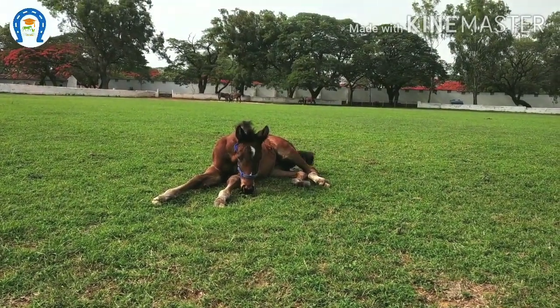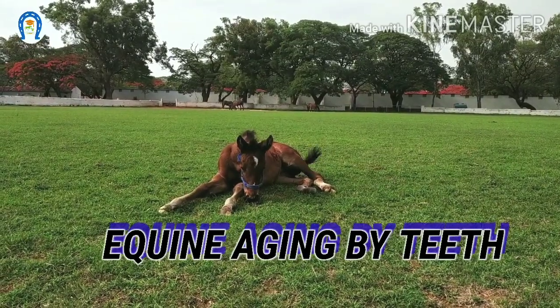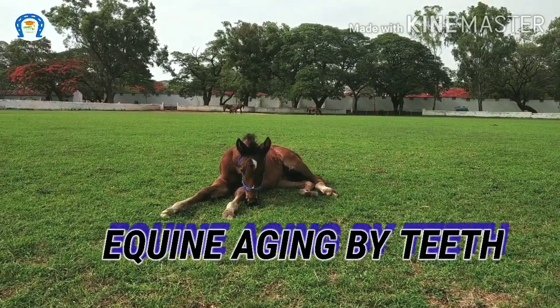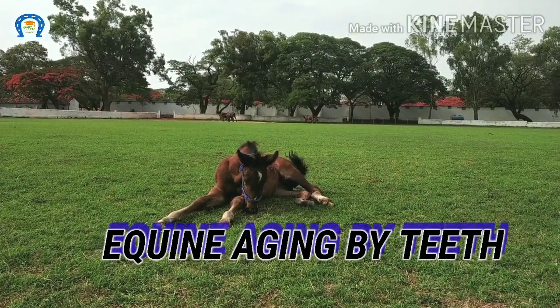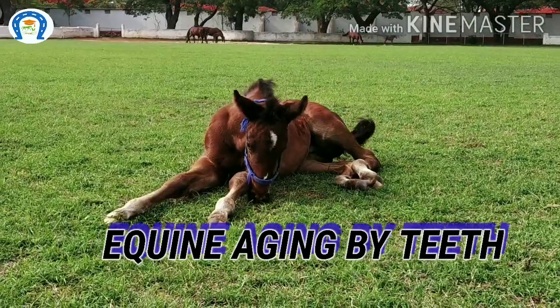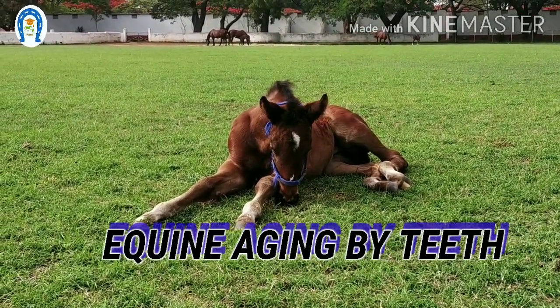Hello everyone. Today we are going to identify the age of a horse by its teeth. Aging the horse by its teeth is not an exact science, but we can determine approximate age and learn the basics. Age of a horse can be an important consideration when thinking of its working life, when purchasing an animal, and for disease prognosis.